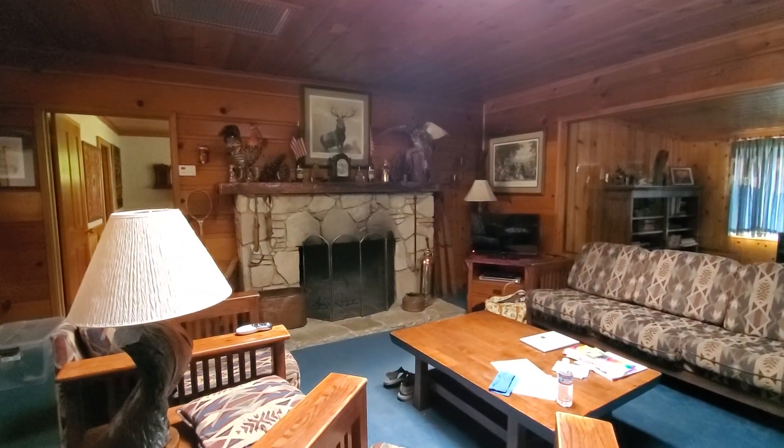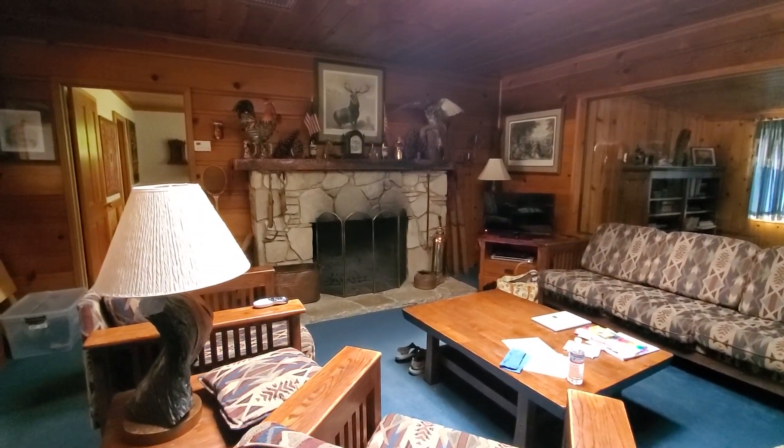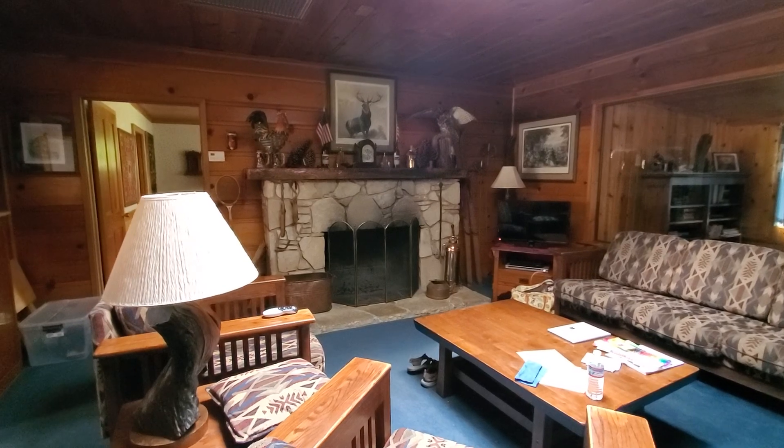I'll show you the pretty fireplace — it is just gorgeous and huge. You can get this house through Airbnb. I would say this is a B house, not an A house, because it has no air conditioning and it gets hot here. There's not a big breeze — everybody's packed in here with houses — and we're on the north end of the lake.